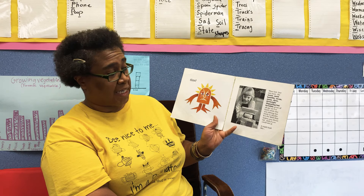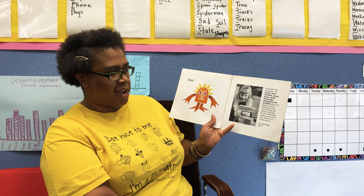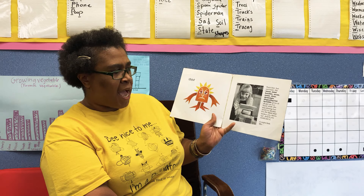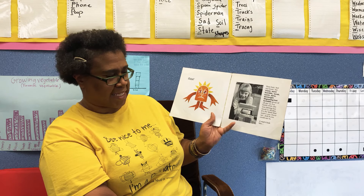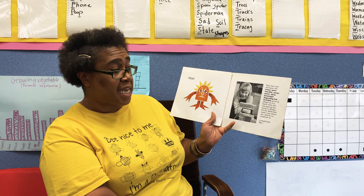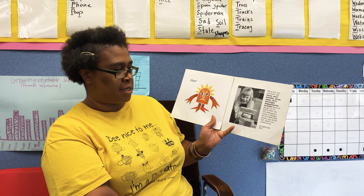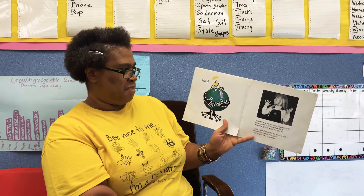Then last but not least, the worst, most horrible, mean, nasty, dirty, downright disgusting, but invisible germ got on her hand while she was driving her truck to Alaska. It's the kind that makes you throw up. And if you could see it, it might look like this.